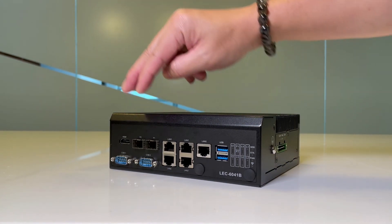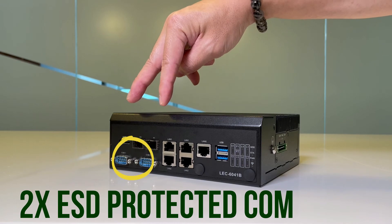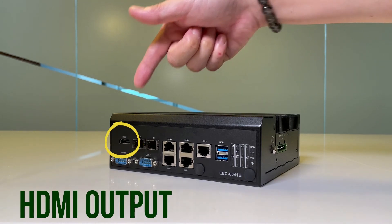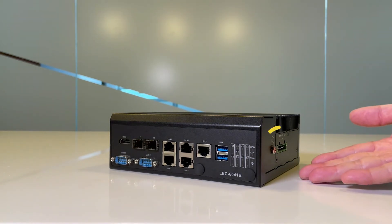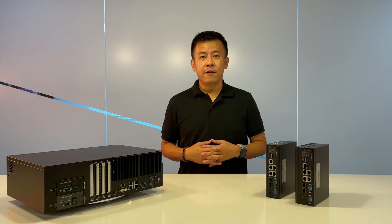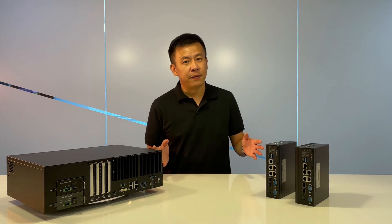There are also two SFP ports, two ESD-protected COM ports, and an HDMI for video output. On the side of the system you can see a ground lug with dual power inlets.